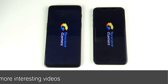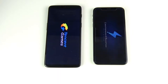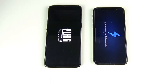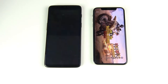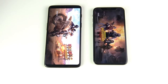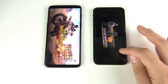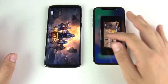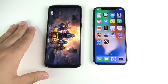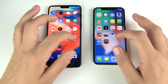PUBG Mobile — three, two, one. This game requires a lot of load time, which is why I included it. You can see the iPhone 10 is ahead easily over the One Plus Six. If you want to play PUBG Mobile, the iPhone 10 is the winner. The One Plus Six is a very fast Android phone but it's just not as quick on these games so far.